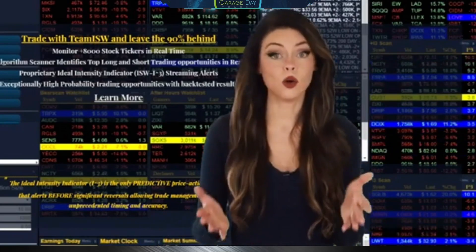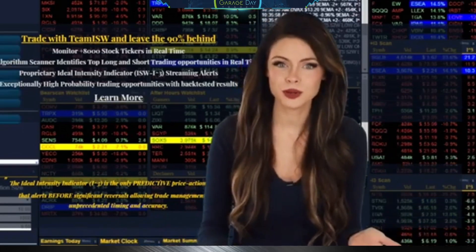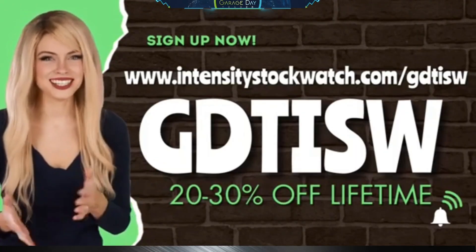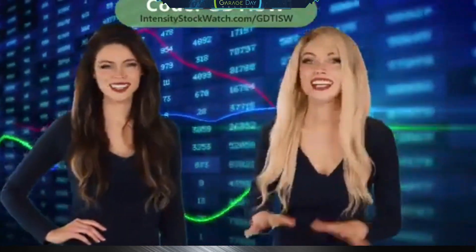If you want to use the TraderSync trading journal, there's a discount code down below for 15% off. Also, if you're tired of using the same old stock market scanner, check out the Intensity Stock Watch scanner. With the exclusive link and code GDT-ISW you can get 20 to 30% off every month on your subscription.